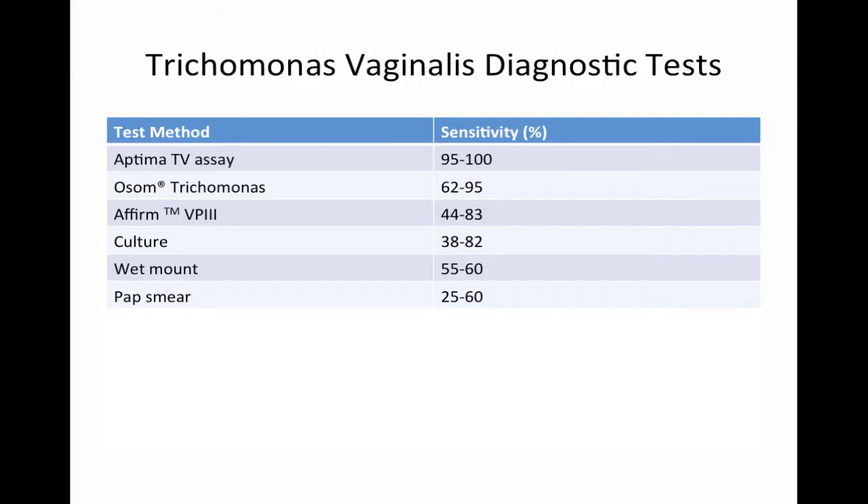The one I use the most is the Aptima TV assay, which is the only FDA-approved nucleic acid amplification test. Samples can be obtained from endocervical swabs, vaginal swabs, urine specimens, or even from your PAP solution submitted for liquid-based cytology.